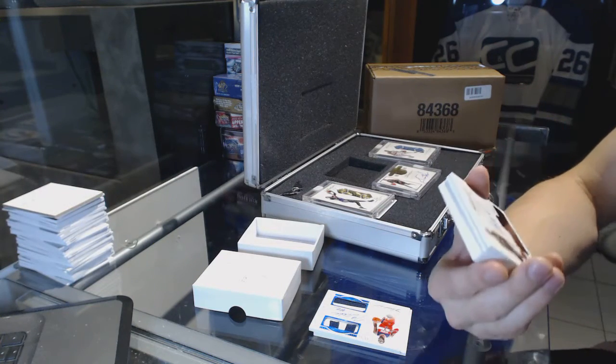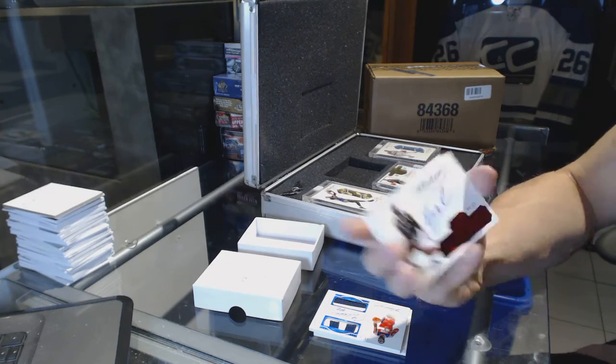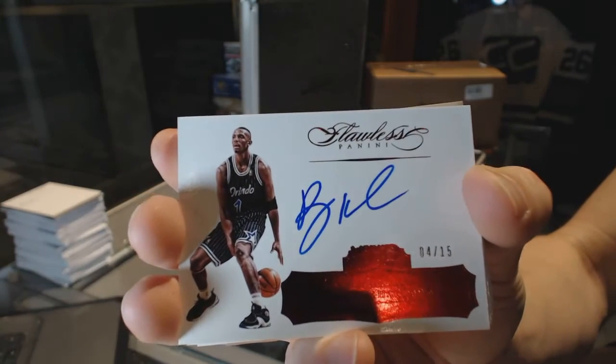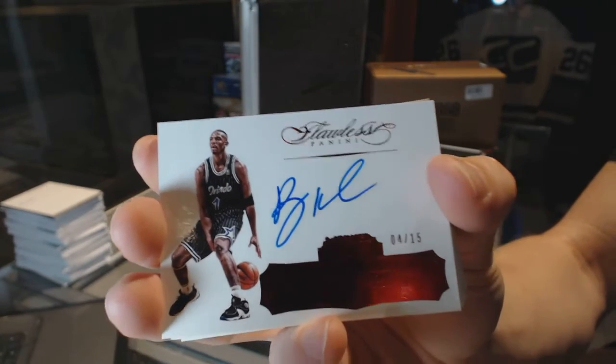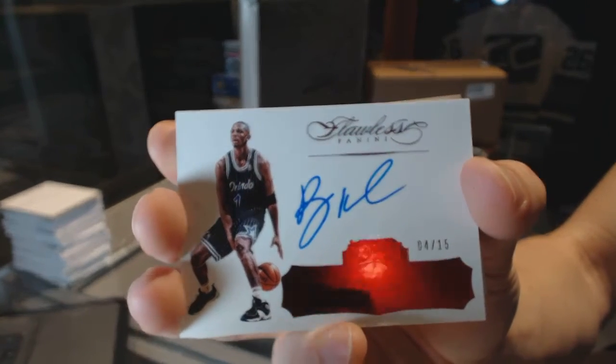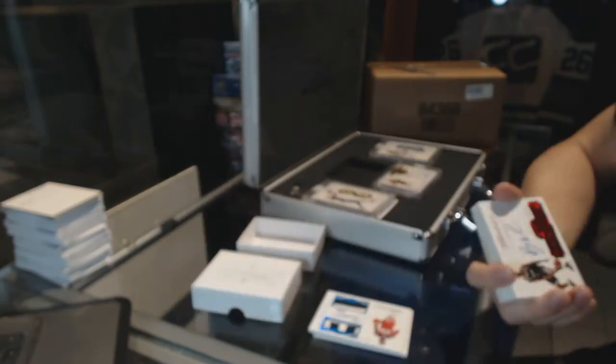We've got an autograph ruby, numbered 4 of 15, Penny Hardaway. 4 of 15, Penny Hardaway auto. Sweet.